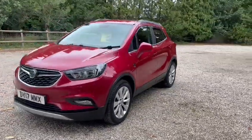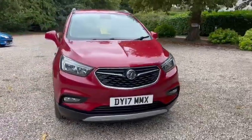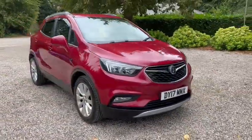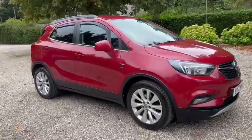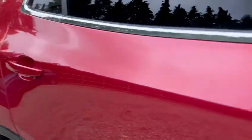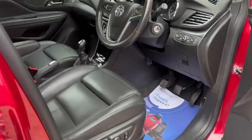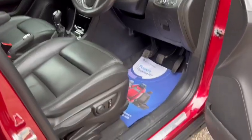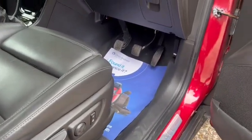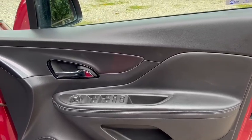With just 40,000 miles, LED daytime running lights, two keys, front parking sensors, and the OnStar technology. Full black leather heated seats, also electric seats, electric lumbar support, electric windows front and back, electric wing mirrors.